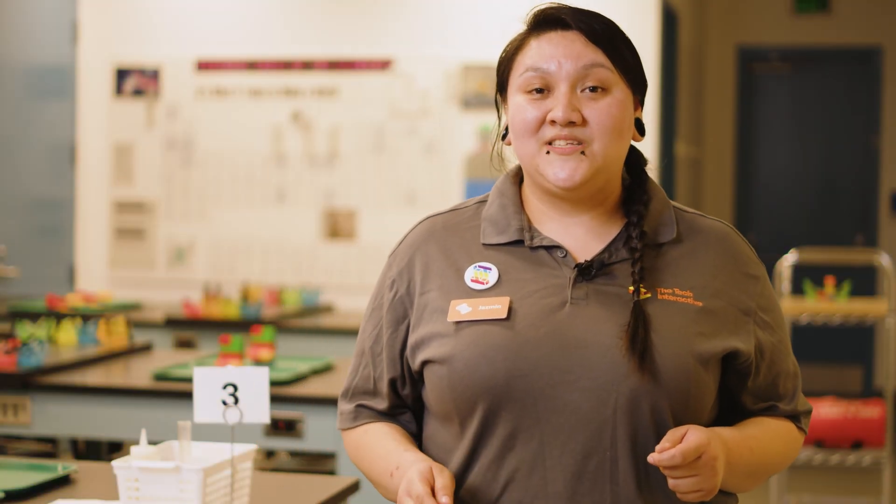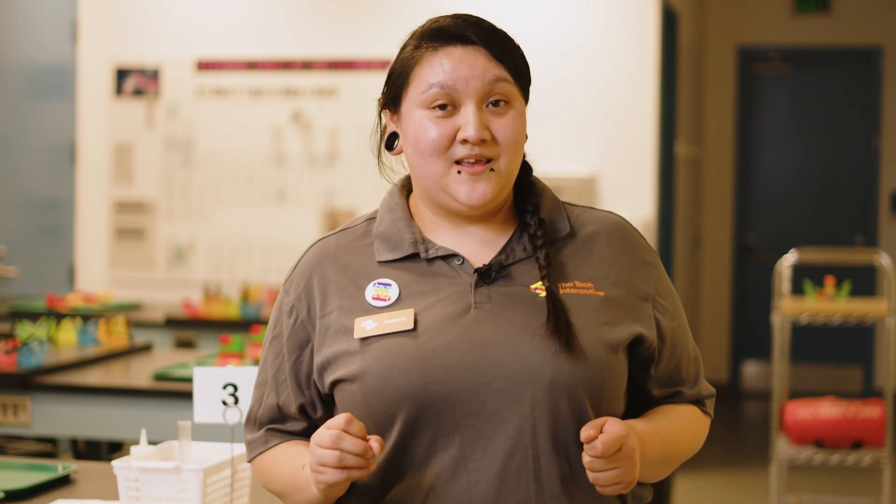To learn more, please visit thetech.org/field-trips. Thank you for choosing The Tech Interactive — we can't wait to see you!